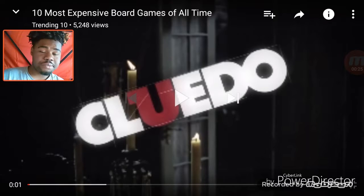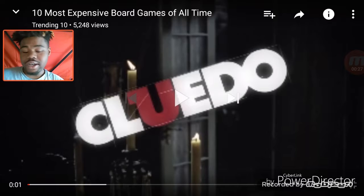Check out the links in the description, follow me on social media — also in the description. Leave comments with any questions or any requests you want me to react to, and now let's get into this video.